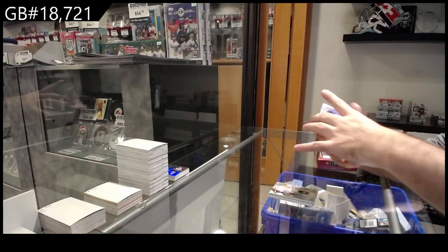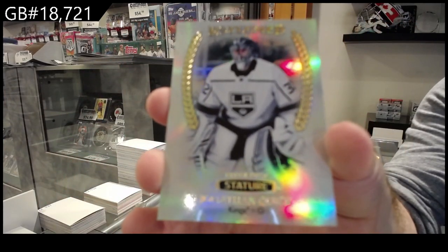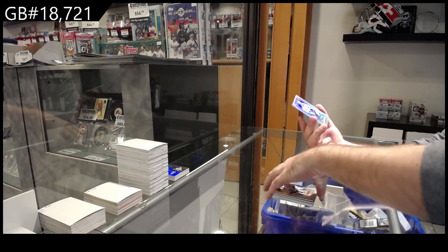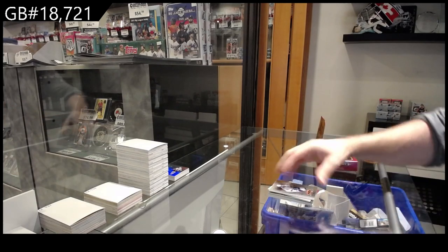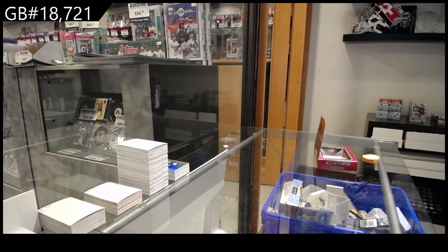We've got an esteem for the LA Kings of Jonathan Quick. And we've got an esteem of Stamkos for Tampa. There we go. We're going to see now. See you next time. Thank you.